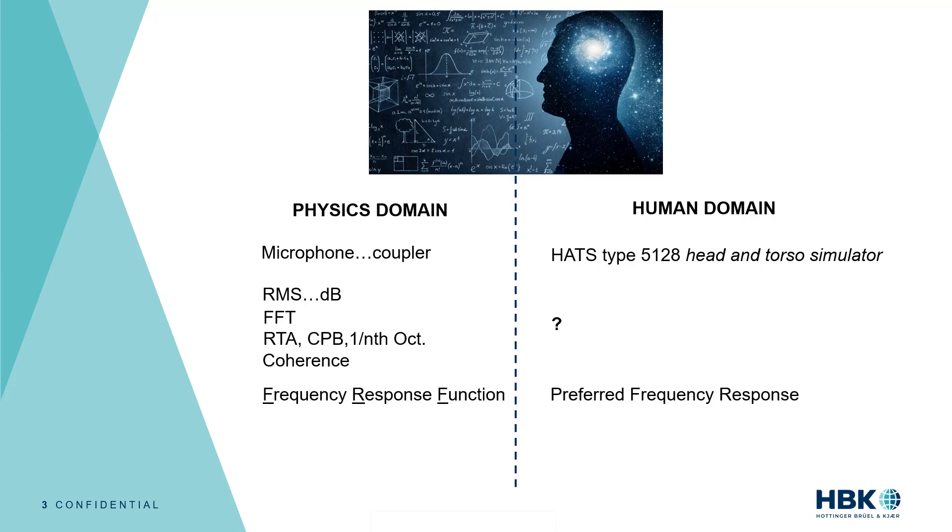Regarding FRF, which is one of the most important metrics in the electroacoustic community, the work that Harman did with the preferred frequency response really helped move the FRF from the physics domain to the human domain. I believe it was a great attempt and gives us a reference we can use when designing or testing headphones. THD or total harmonic distortion is a very physics-centric metric, and most of the time as human beings we cannot relate to it. My goal here is to explain what is missing and what our solution is.